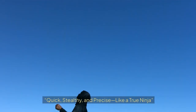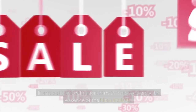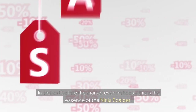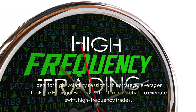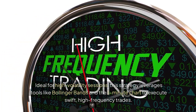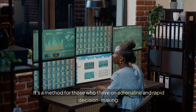6. The Ninja Scalper: Quick, stealthy, and precise, like a true ninja. In and out before the market even notices — this is the essence of the Ninja Scalper. Ideal for high-volatility sessions, this strategy leverages tools like Bollinger Bands and the 1-Minute Chart to execute swift, high-frequency trades. It's a method for those who thrive on adrenaline and rapid decision-making.